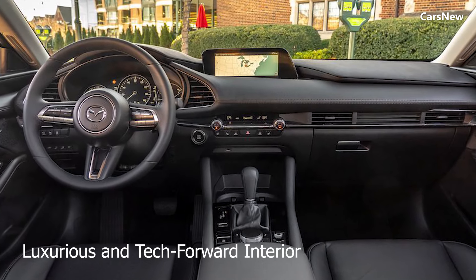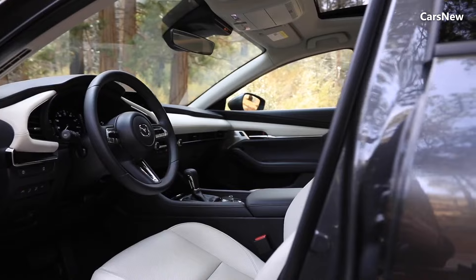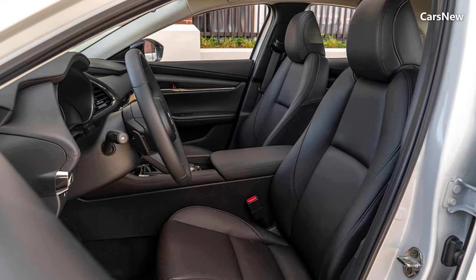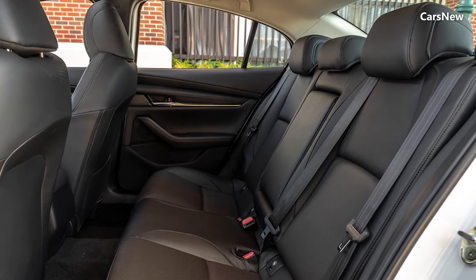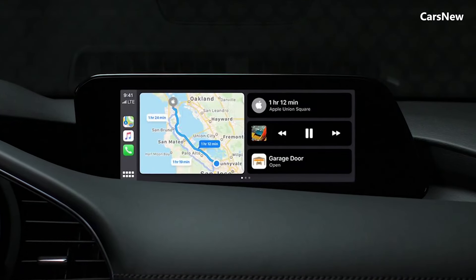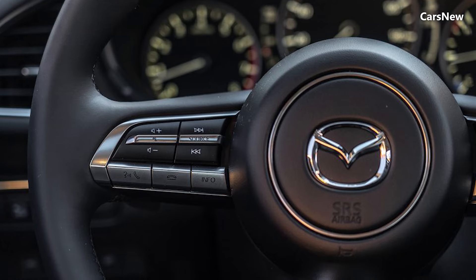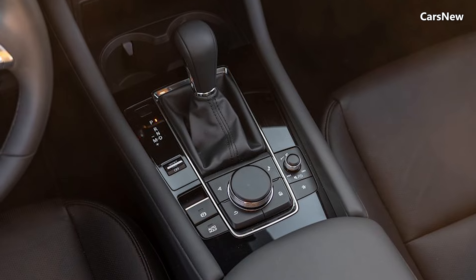Luxurious and tech-forward interior. Inside, the Mazda 3 Sedan offers a premium cabin with a focus on driver-centric ergonomics and high-quality materials. The minimalist dashboard is adorned with soft-touch surfaces, leather-trimmed upholstery, and elegant chrome accents. The centerpiece is the 10.25-inch touchscreen infotainment system, which supports Apple CarPlay, Android Auto, and Mazda's latest connectivity features. The redesigned center console includes a rotary controller for easy navigation of the infotainment system.